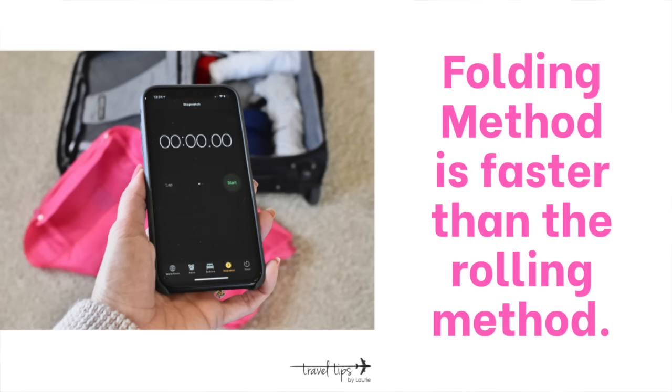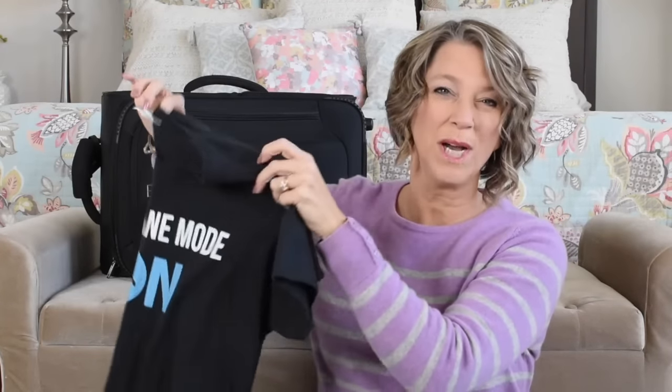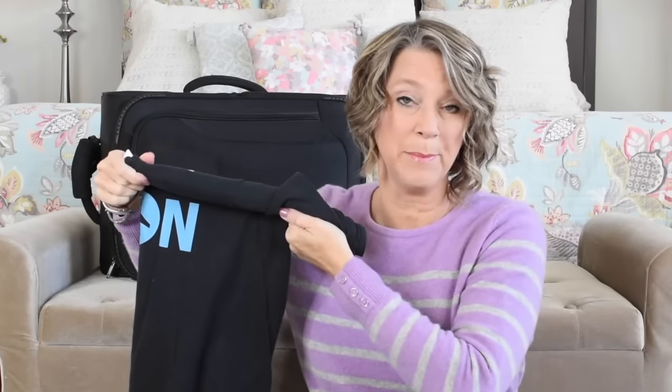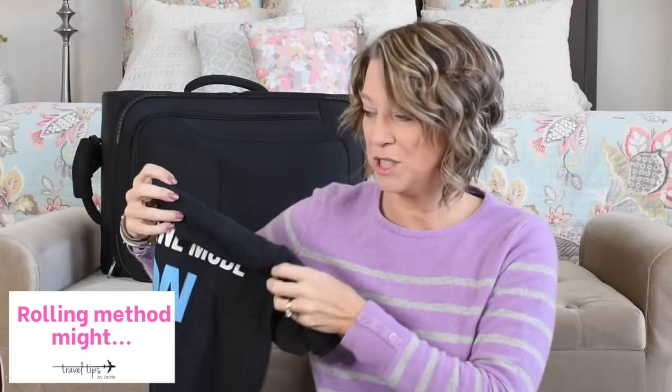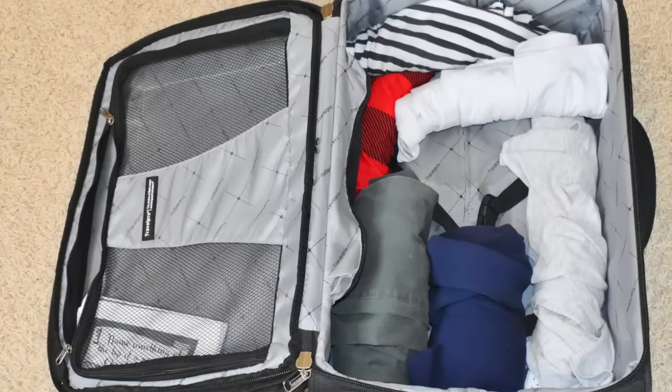Folding is actually faster for me. With the rolling method, I just take my t-shirt and fold it in half lengthwise and then start rolling down. A travel tip is to make sure that roll is as tiny as can be. My shirts do not start out perfectly pressed or ironed — they have some wrinkles to them anyway, so I do think that rolling might increase your wrinkles if there are already pre-existing creases in your tops or shirts.